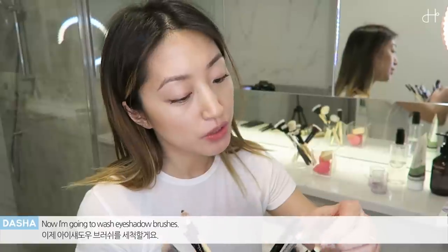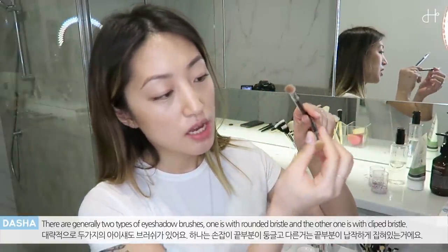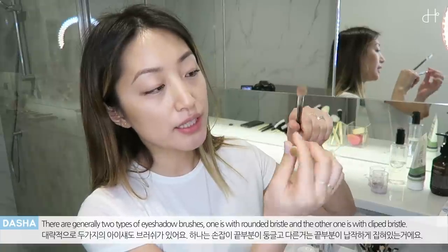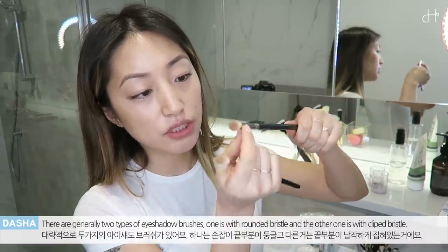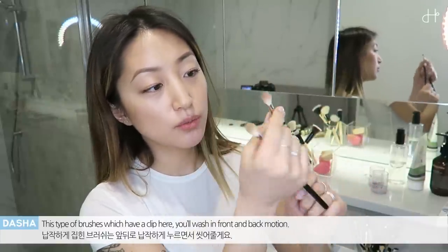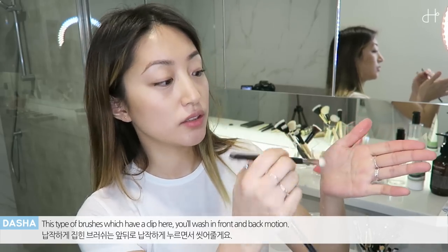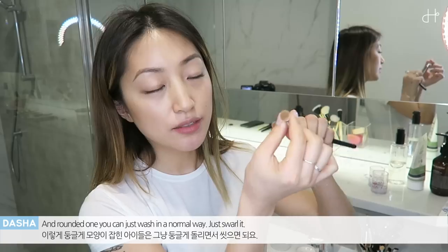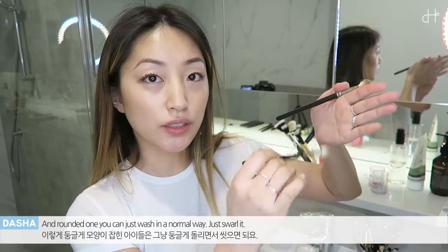Now I'm going to wash the eyeshadow brushes. There are generally two types of eyeshadow brushes: one where the whole bristle is rounded, and the other where the end of the bristle is clipped. For the type of brush that has a clip, you wash it front and back, not in a circular motion. For the rounded one, you can just wash it normally by swirling it.